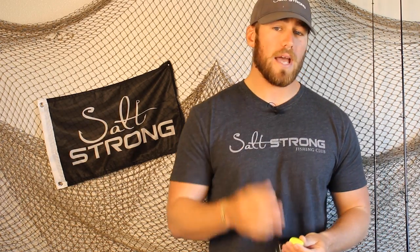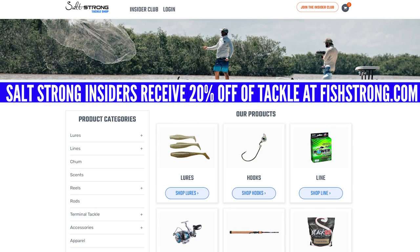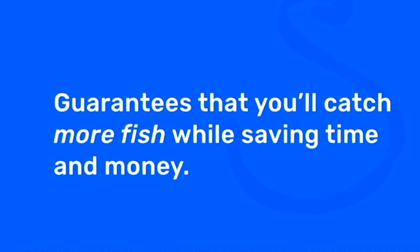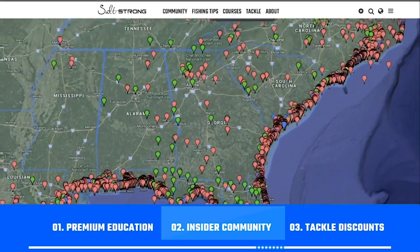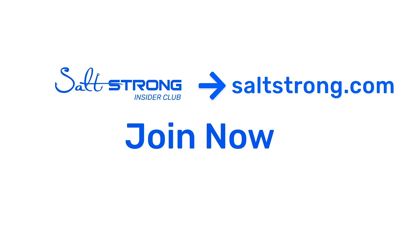I hope you guys enjoyed this tip on the top lures to use for jetty fishing. If you want to pick up any of the stuff I've talked about today — the topwaters, the bucktails, the power prawns, everything — we've got it at fishstrong.com at 20% off for SaltStrong Insiders. If you want to see more awesome jetty fishing tips, I highly recommend you join us at saltstrong.com. We're the best online fishing club in America because we literally guarantee we're going to help you catch more fish while saving time and money on your tackle. We do this by providing premium education, a private insider community with thousands of reports published daily, and discounts on the best saltwater fishing tackle in the industry. We're looking forward to seeing you join us in the SaltStrong Insider Club soon, and thanks again for watching.